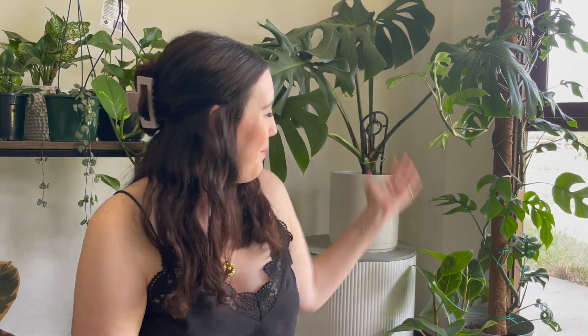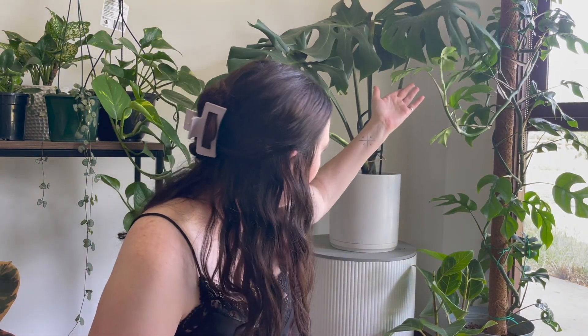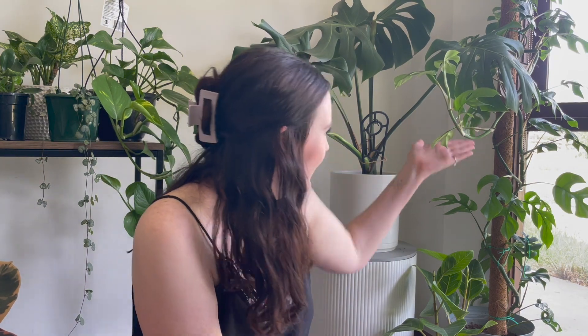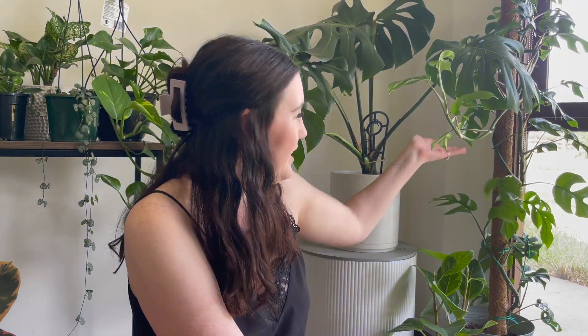And this one — look at this, this big giant baby. I have my Monstera, like my original Monstera. He's here too. And look, she has a new leaf as well. Look at this — this is amazing. This is a new leaf. She's got two more new leaves up there. She's huge. So exciting.